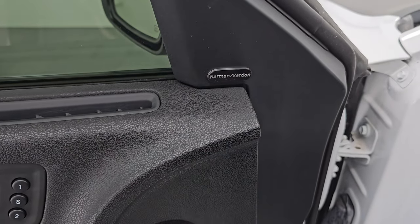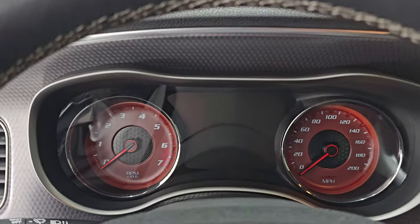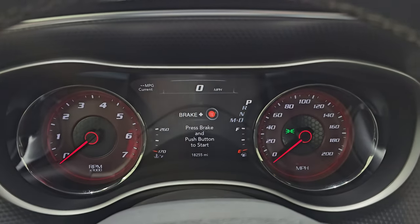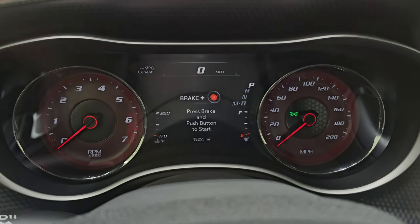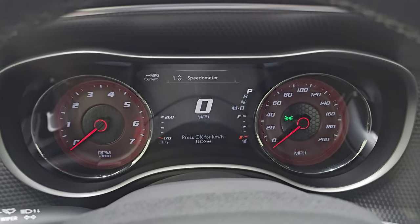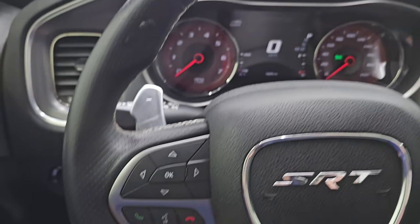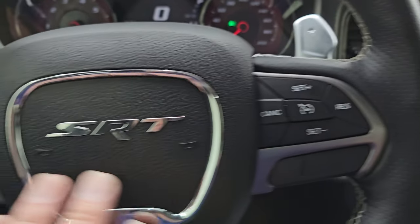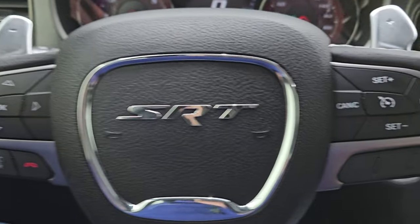This one does have the Harman Kardon premium sound system. Let's hop inside and check out the miles, the radio, and everything this one has to offer on the interior. You can see this one has 18,255 miles on it. You get that 7-inch LCD display and digital speedometer. Instrument cluster is very nice and clean. Comes with the flat bottom leather-wrapped steering wheel. I don't think this car has ever been smoked in. Cruise controls on the right, Bluetooth and information center controls on the left, audio controls on the back, and paddle shifters as well.